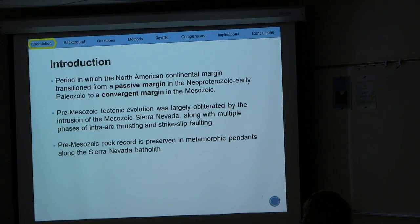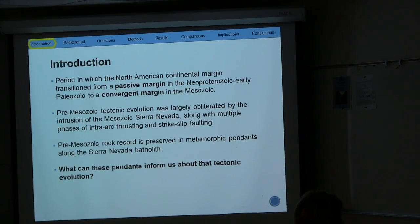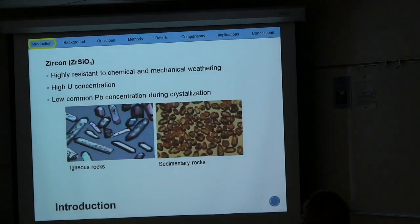However, there is a presence of that pre-Mesozoic rock record preserved as metamorphic pendants in the Sierra Nevada batholith. So the question becomes: what can these pendants inform us about that tectonic evolution? The problem is that these pendants contain no fossils that provide biostratigraphic age, and the mineralogy and chemistry is insufficient for a protolith identification. So in order to address these issues, I utilize zircons.